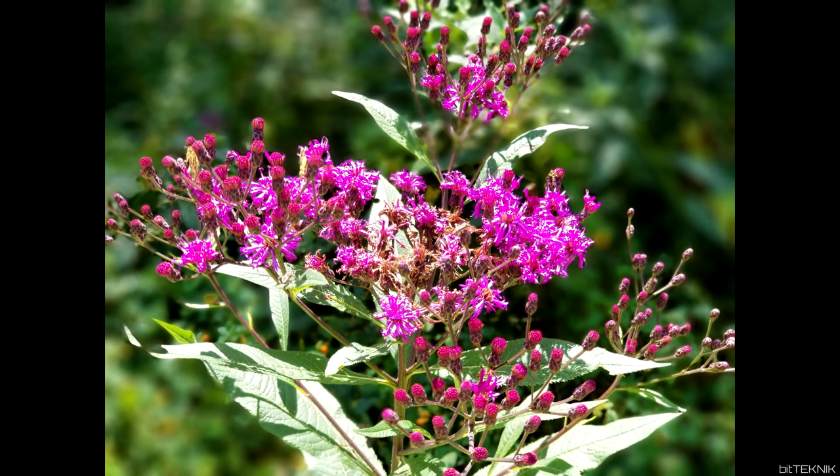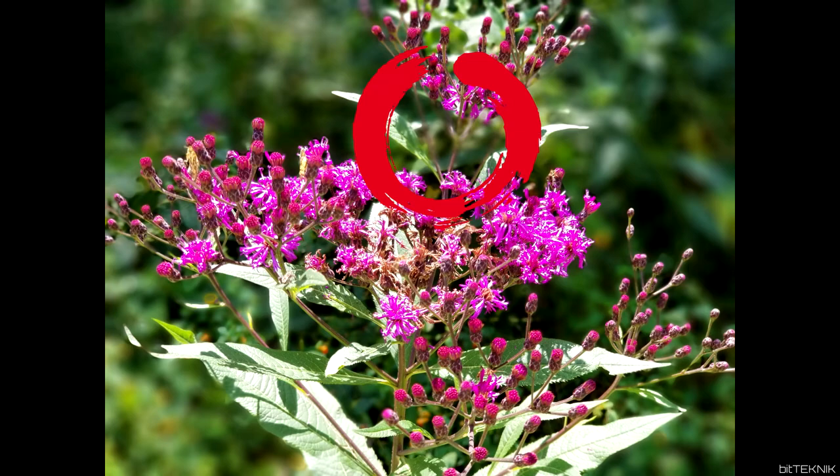Now this one here may be a little bit tough to guess. Is this the Canon 80D or is this the Note 8? If you guessed Note 8, you are correct — Note 8 in portrait mode.